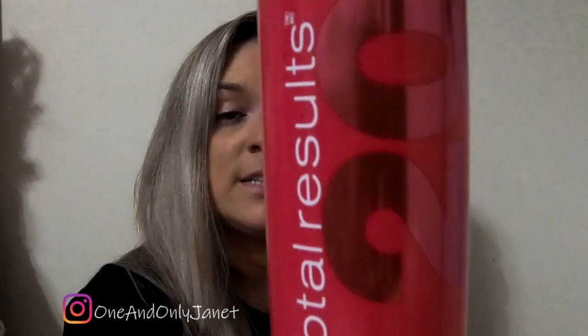This is Matrix Total Results Miracle Creator. This stuff I do like — I have repurchased it. It helps protect your hair from heat and it's also like a detangler. So yeah, I like that.